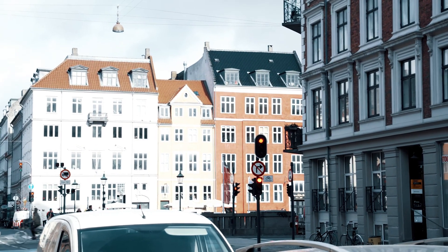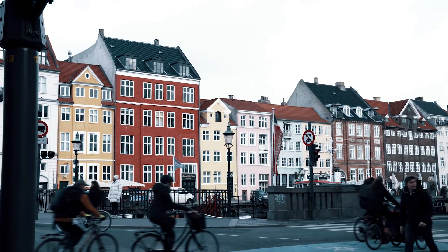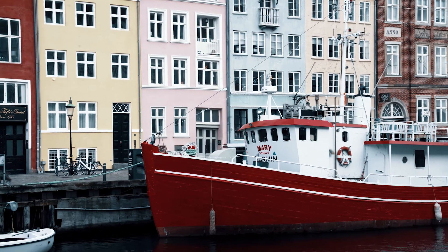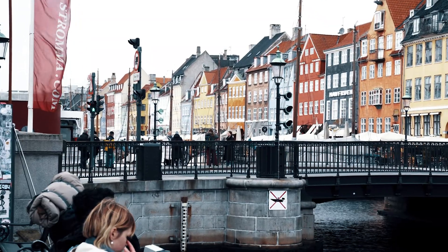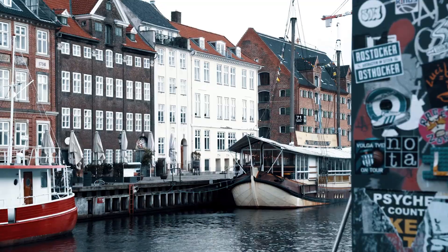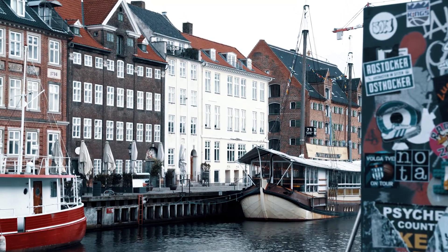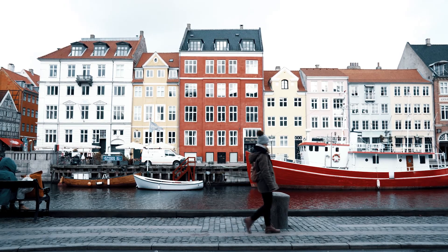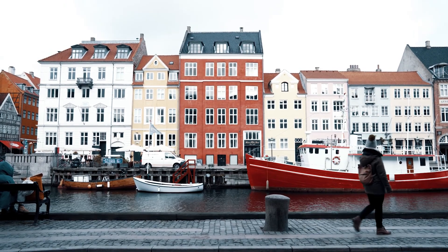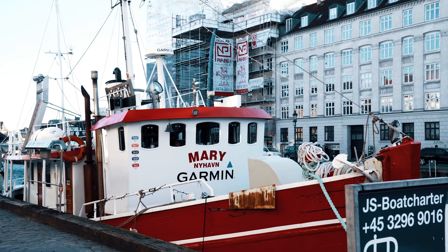The first place we are visiting today is the famous Nyhavn district. Nyhavn is a 17th century waterfront and canal district constructed by King Christian V. It is a gateway from the sea to the old inner city at King Square, where ships were handling cargo and fishermen's catch.